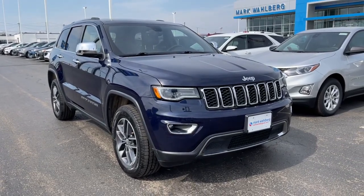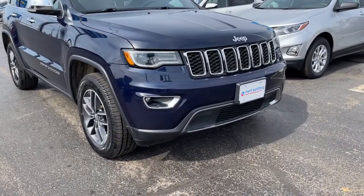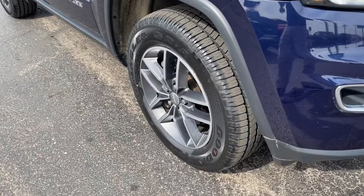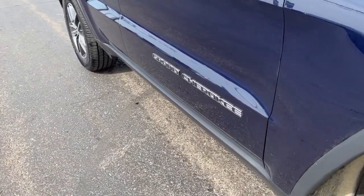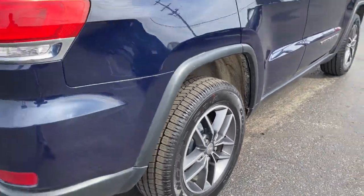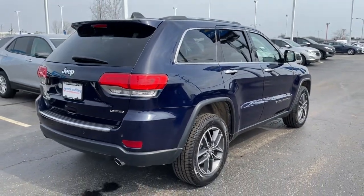Picture yourself in the 2018 Jeep Grand Cherokee. This vehicle still has fewer than 60,000 miles on the clock, so it won't last long. The Jeep Grand Cherokee — the stylish all-terrain SUV that blends comfort, high-performance, and rugged capability.